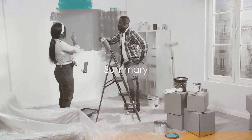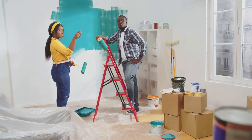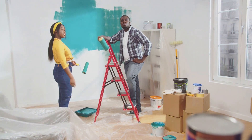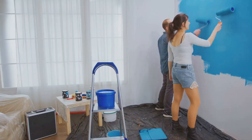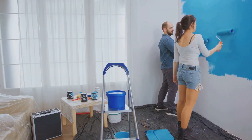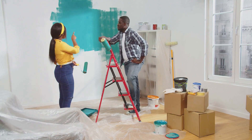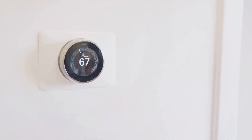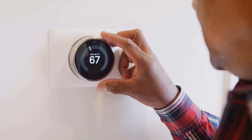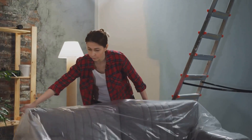While upgrading your home can be an exciting endeavor, it's crucial to consider the potential return on investment. Avoid extravagant landscaping, bedroom conversions, over-personalized renovations, overly high-tech gadgets, swimming pools, wall-to-wall carpeting, trendy fixtures, oversized kitchens, garage conversions, and excessive home extensions. Instead, focus on improvements that enhance functionality, appeal to a broad range of tastes, and stand the test of time.